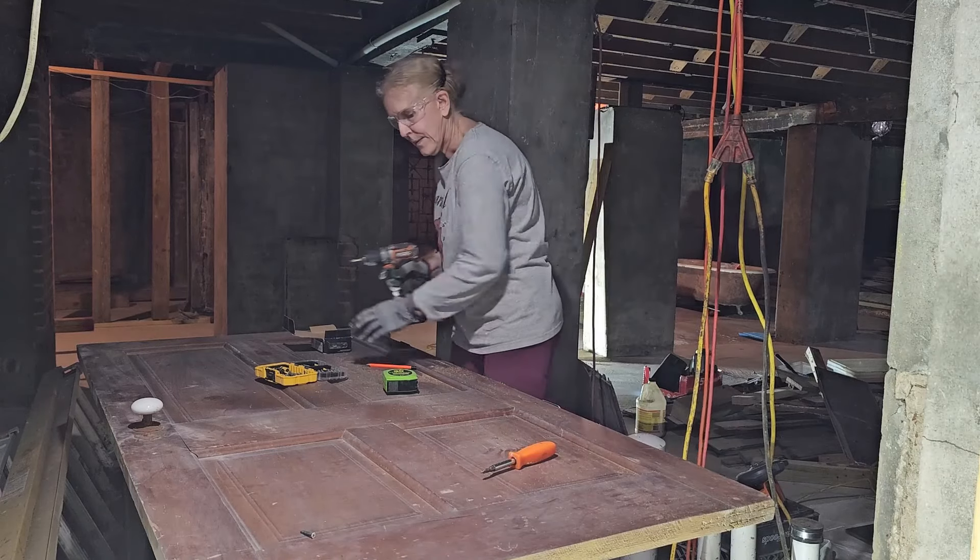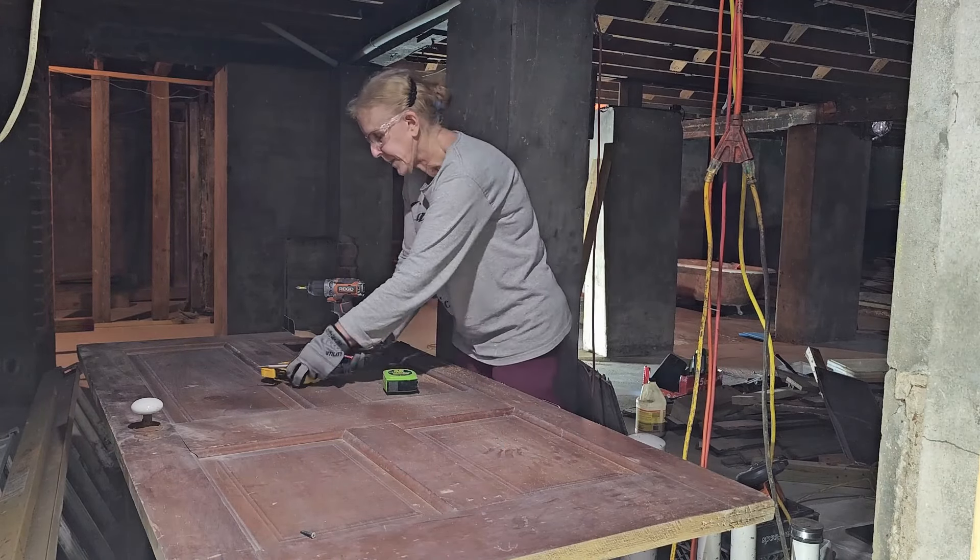I've got the hinges in. Let me pack all this stuff up and set the door up and see what happens.